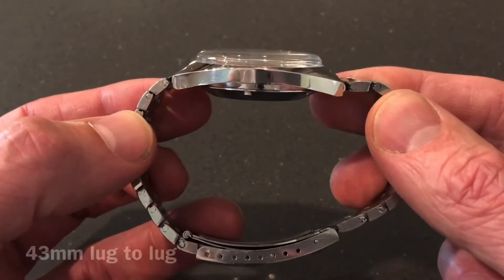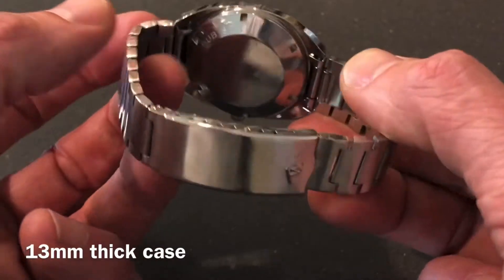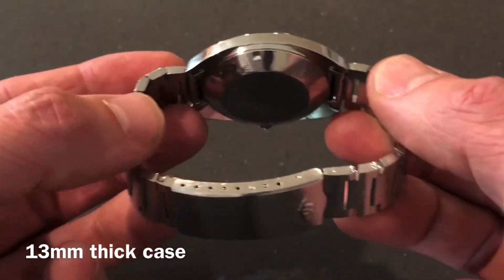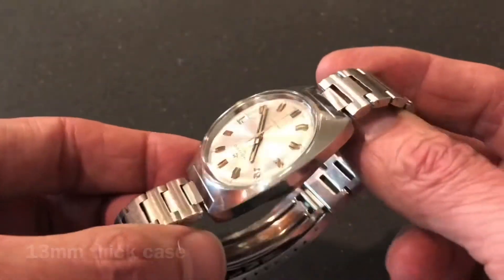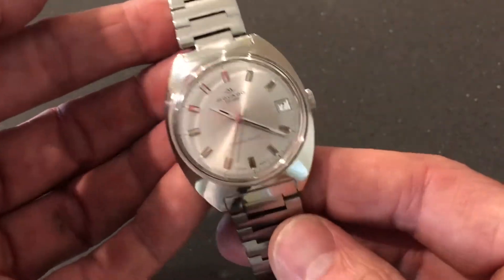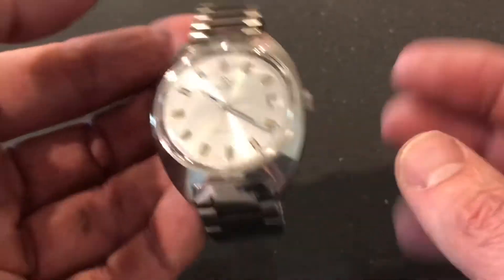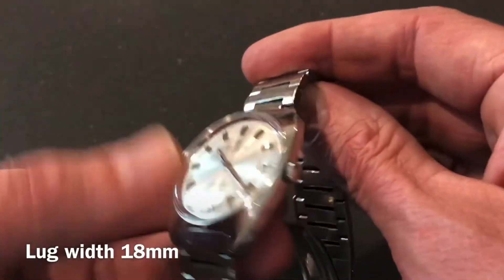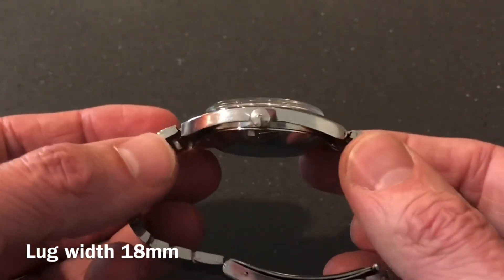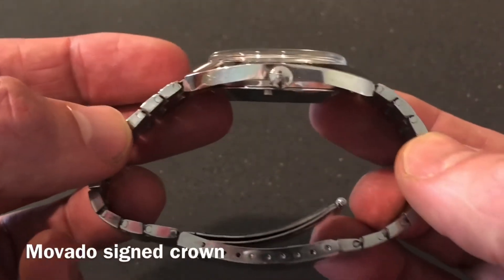Here we have a nice side view of the case — it reminds me a lot of the Omega Globemaster with that side profile. This watch is just really cool; it's a survivor. It has a cushion case which was very popular back in the 70s, and those Rolex pictures I posted also showed cushion cases with their Oyster Perpetuals.